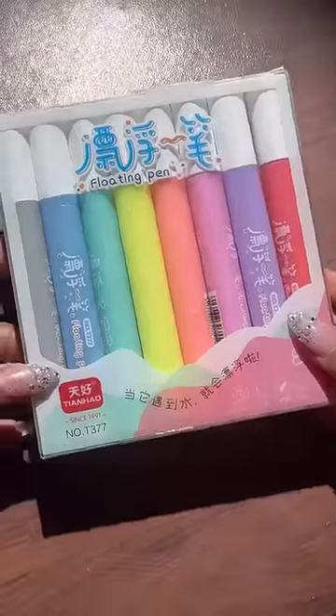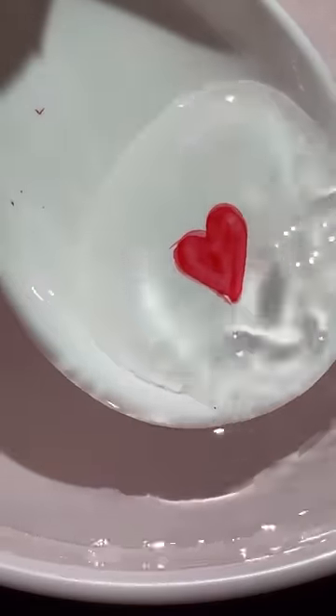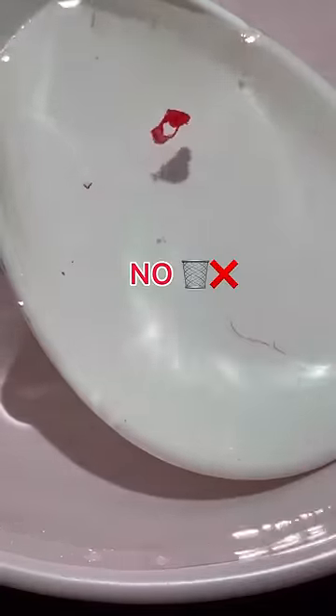I ordered some unique stationery from Mishu. Let's see if they actually work or not. First are these floating pens. We have to draw on any utensil and then dip that into the water. But this doesn't work out. So this doesn't work.